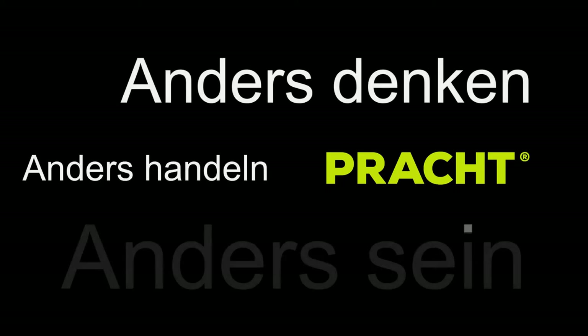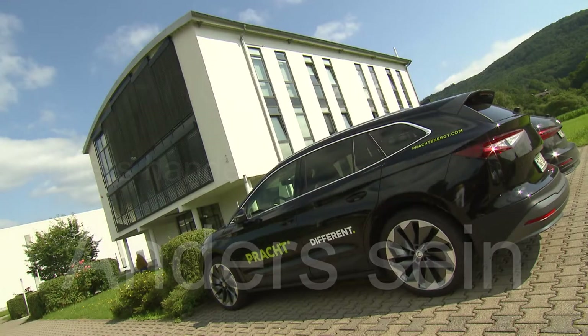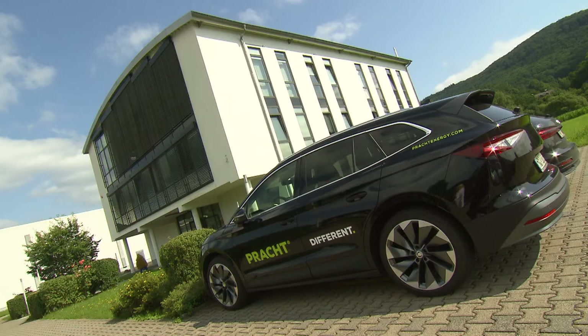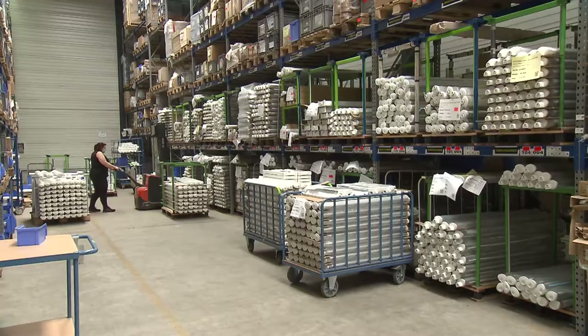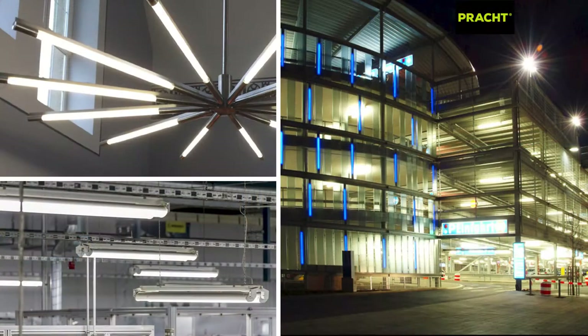Think different, act different, be different. That's the basis on which Pracht positions itself as a leading innovator in the research, production and distribution of high-quality industrial luminaires.